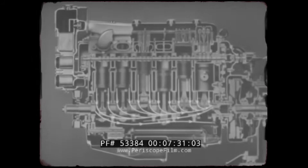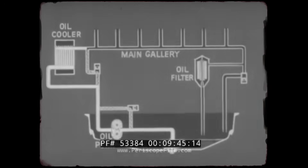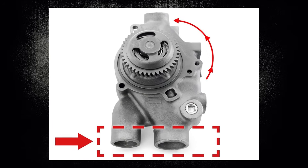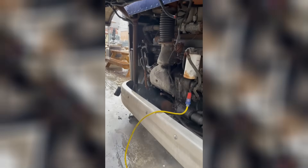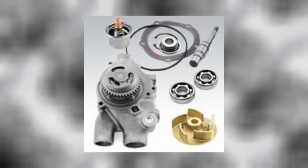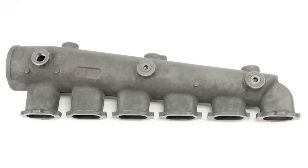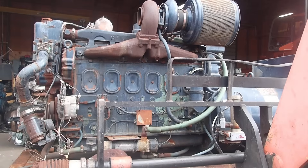Cooling system design reflected the engine's industrial heritage. The radiator was oversized by automotive standards, ensuring adequate cooling even under maximum load in high ambient temperatures. The water pump was gear-driven rather than belt-driven, eliminating a common failure point. The thermostat was a heavy-duty unit designed for continuous operation at high temperatures, and the cooling system included provisions for engine block heaters in cold climates. The air cleaner was a massive dry element unit capable of filtering enormous volumes of air while trapping dust and debris. The intake manifold was cast iron rather than aluminum, providing durability in harsh operating conditions, with filter elements that could be serviced quickly in the field.